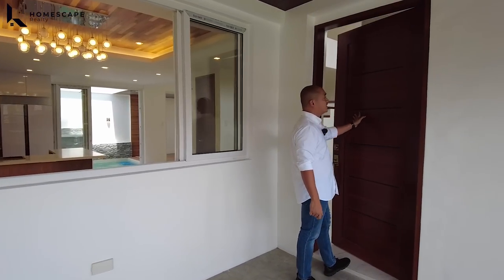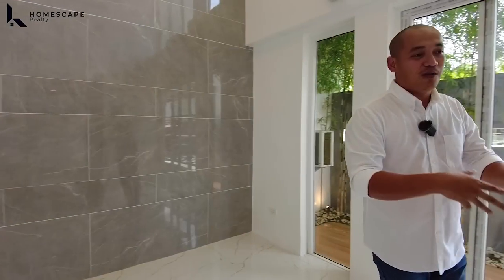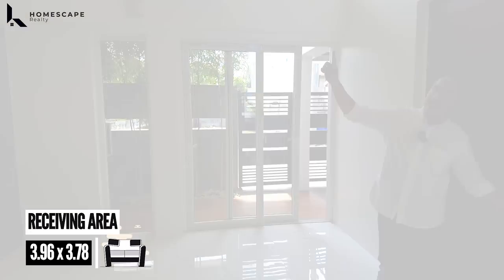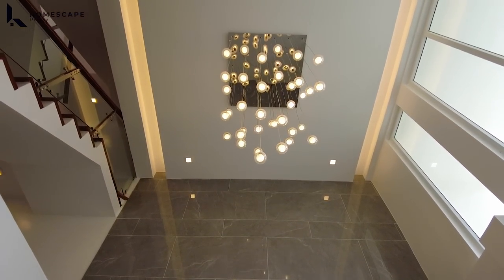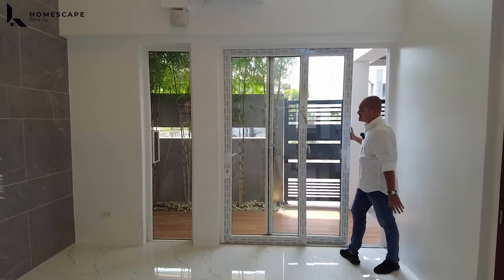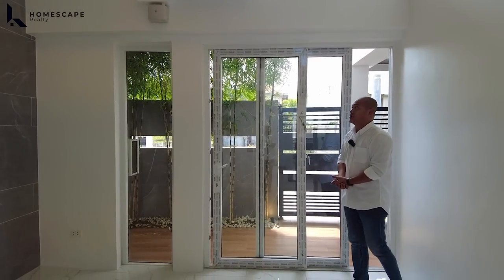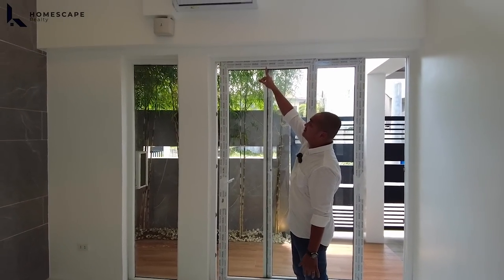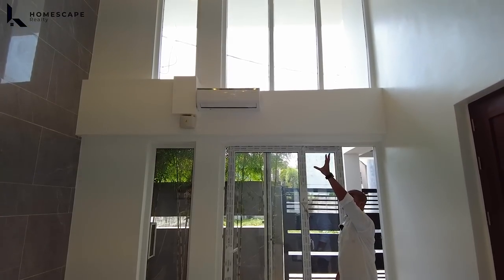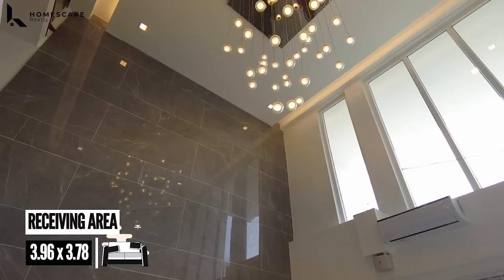Here is your main door with solid wood door. Welcome to your home. Upon entering your main door, you will be welcomed by your double-height ceiling receiving area. We have this sliding door which has access coming from your pedestrian gate, and you also have the option to lock it for additional security. We also have an inverter split-type aircon included in the selling price. There's an integrated chandelier with a cold-searing design for the curtains on the side.